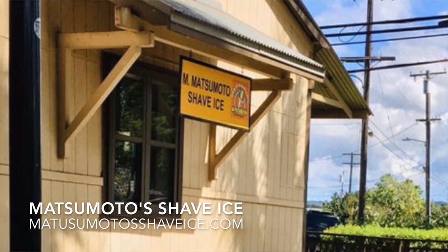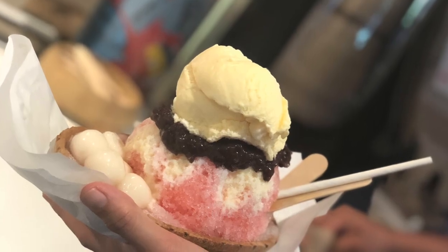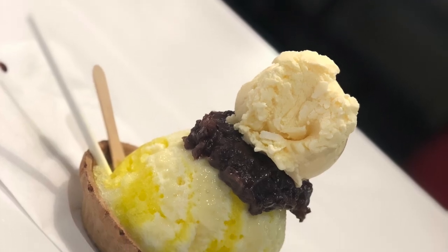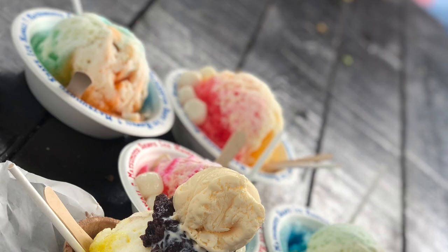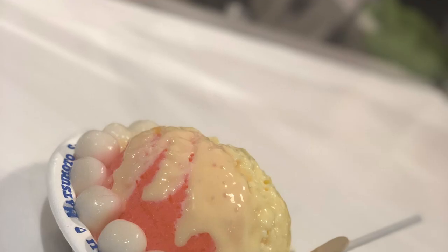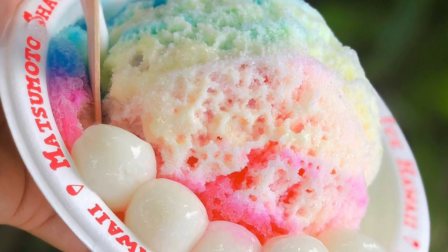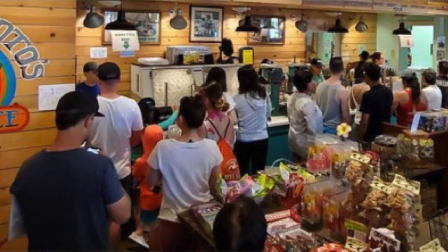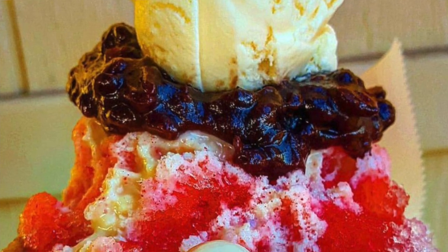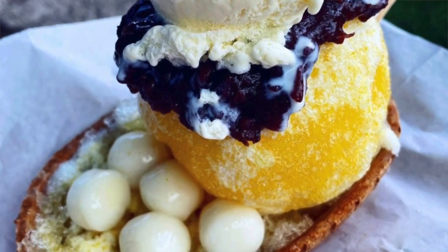Number six is Matsumoto's Shaved Ice. This popular place is a go-to when you visit the North Shore. Hawaii is well known for shaved ice, and Matsumoto's is super soft, creamy, and refreshing. You can choose any topping you want. I usually order mine with ice cream, mochi balls, and condensed milk with whatever flavor I feel like that day — usually pineapple, lychee, and coconut. The line is really long but goes by pretty quickly. They've been doing this forever so they know how to handle crowds — they usually have someone come up to take your order so it's ready when you reach the cashier.